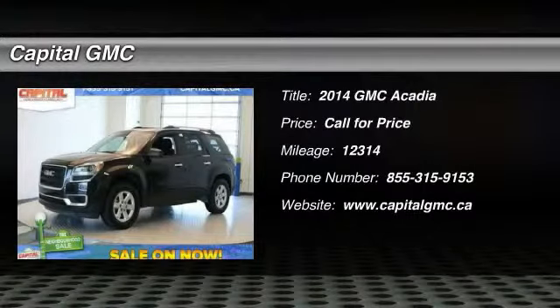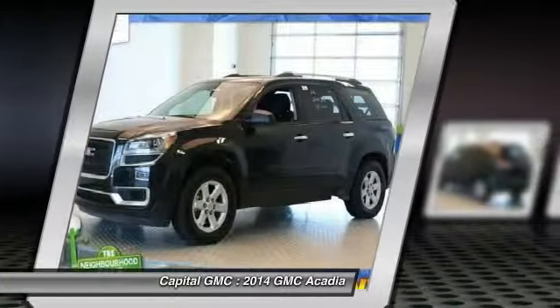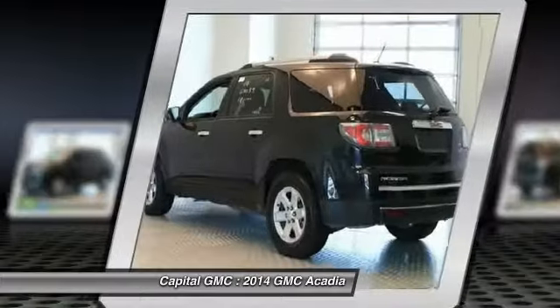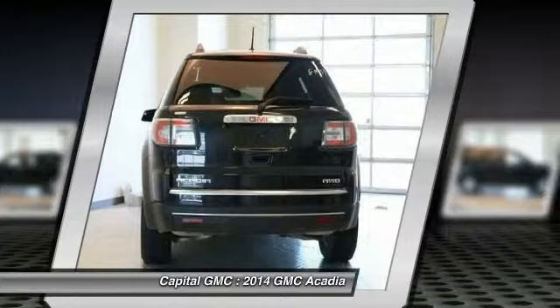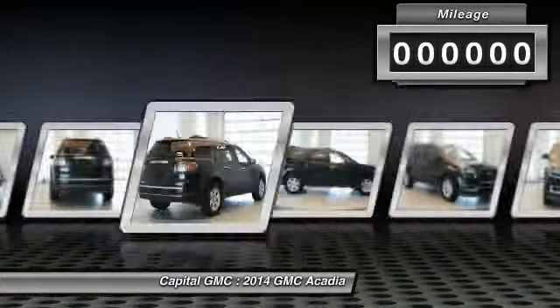The 2014 GMC Acadia. The GMC Acadia is great capability coupled with exceptional safety. Offering better highway fuel economy than any other eight-passenger SUV, advanced technology, and thoughtful ergonomics, the Acadia is a premium utility that rejects compromise.